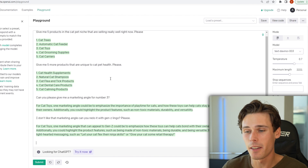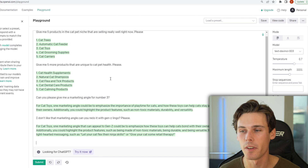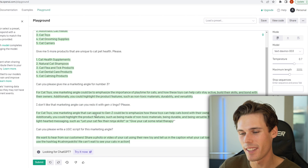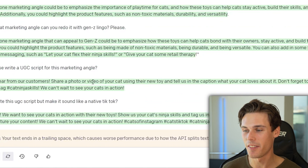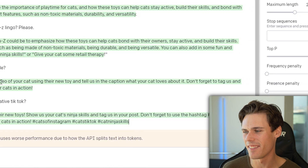All right, we're back. Now we have this marketing angle that we like and let's just make a UGC content script for it. Say you want to send your product to a TikTok influencer and you need a UGC script for them to read. I'm going to ask, can you please write a UGC script for this marketing angle? I didn't really like that one. So let's ask it again and be more specific. Can you rewrite this script to make it sound like a native TikTok? 'Hey everyone, we want to see your cats in action with their new toys. Show us your cat's ninja skills and tag us in your post. Don't forget to use the hashtag #catninjaskills so we can feature your content.' If you gave it different inputs and told it your brand name, they'd have to say that in the UGC script.